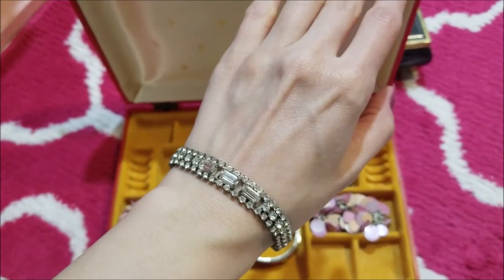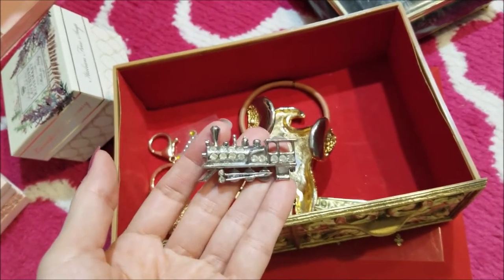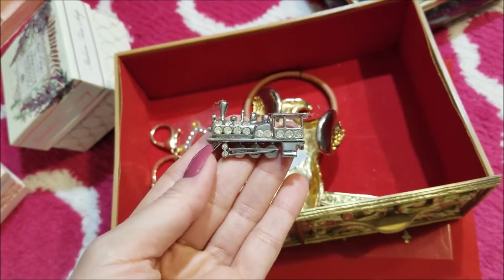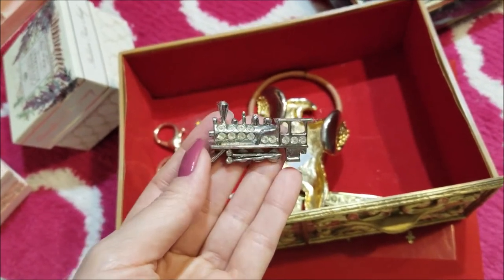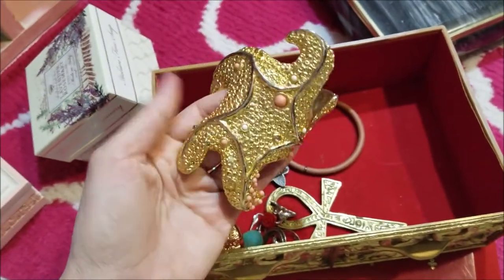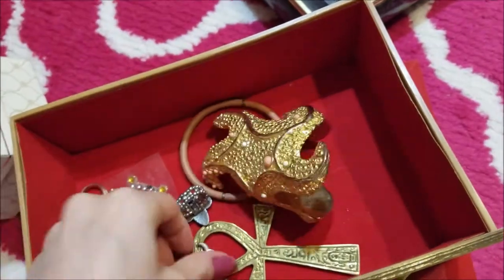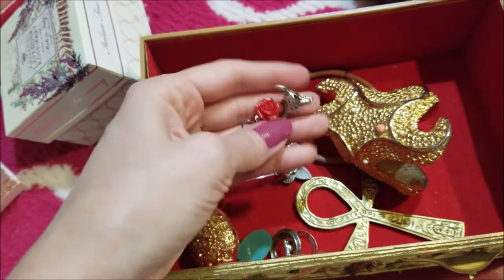I'd like to get it all very organized — that would be so great. Jackpot! I think this is kind of a little Christmas piece. It's a little train, a little engine. This still has the tag on it — it was only 99 cents. I think that is so cool, such an elaborate bracelet. But I haven't even worn that yet. These little earrings are kind of cute.